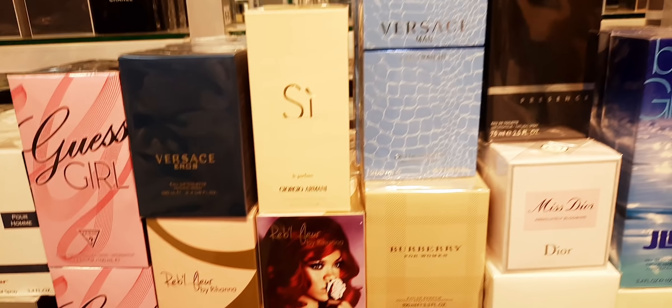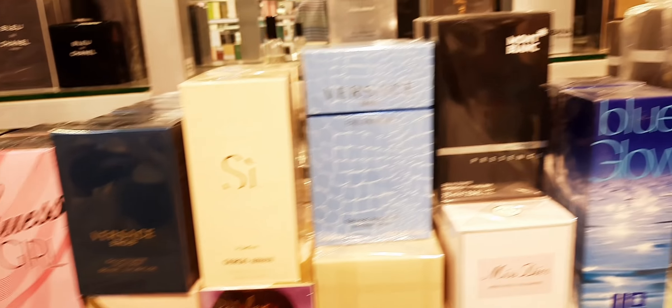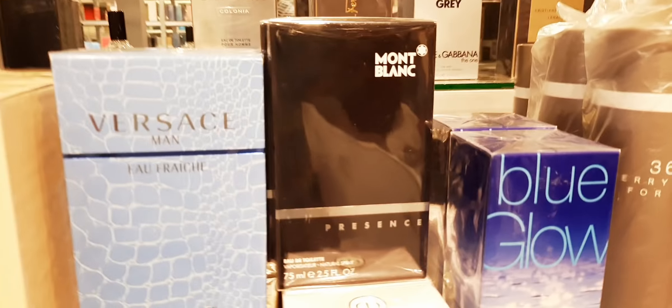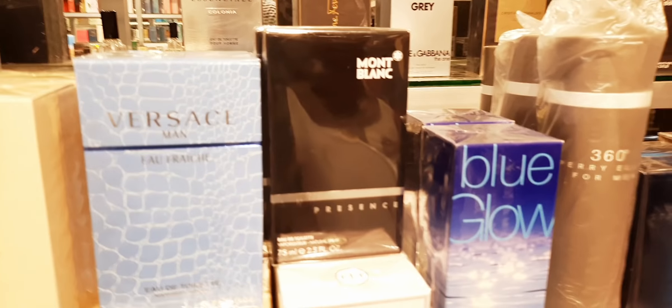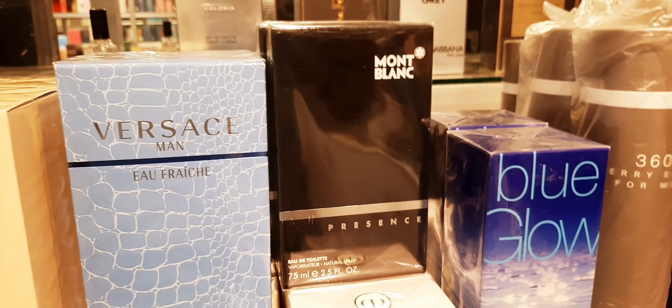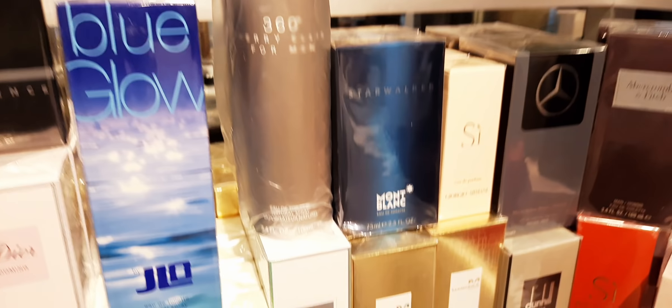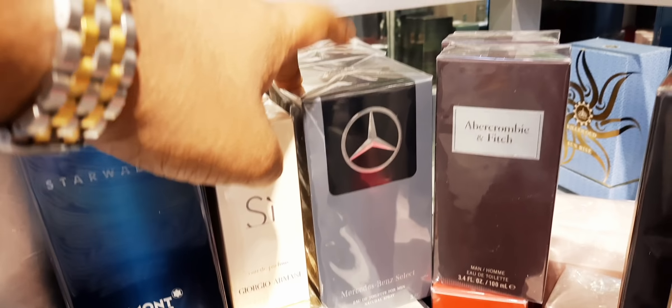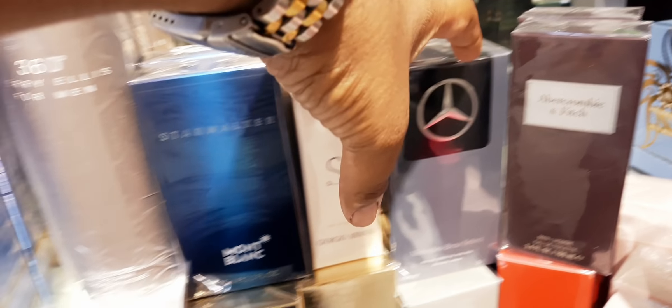Rihanna. Armani. Mont Blanc Présence — this is getting a bit rare, you can try this one, a spicy masculine fragrance. Starwalker. I want to highlight this one: Mercedes-Benz Select. As you guys know, this is one of the best clones of Creed Aventus. Try this out — very clean, nice, bergamot, citrus. Very good perfume and I'm pretty sure the price will be very very good.